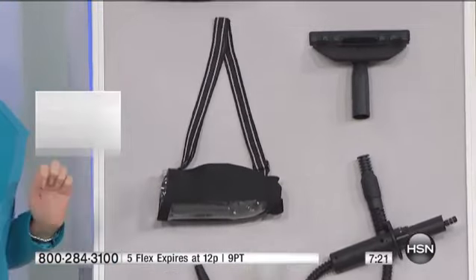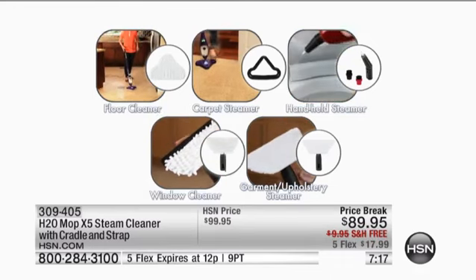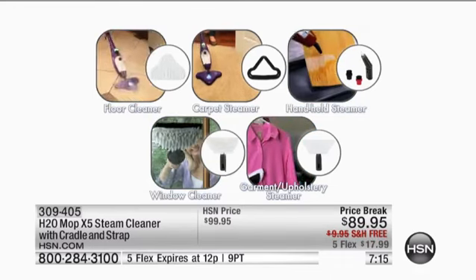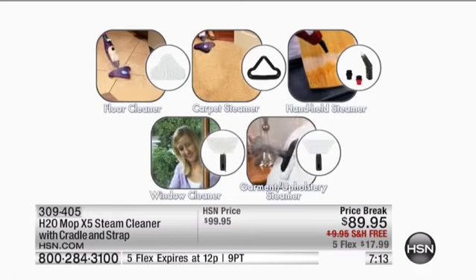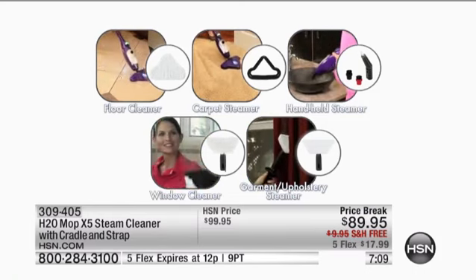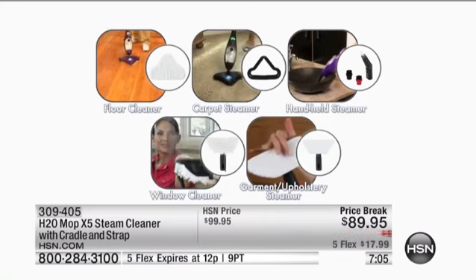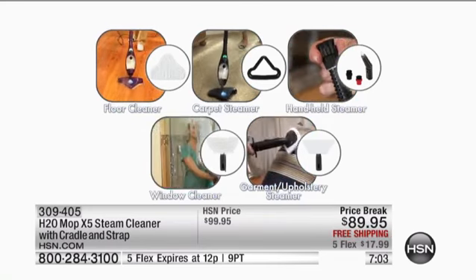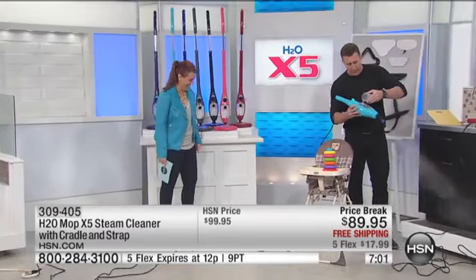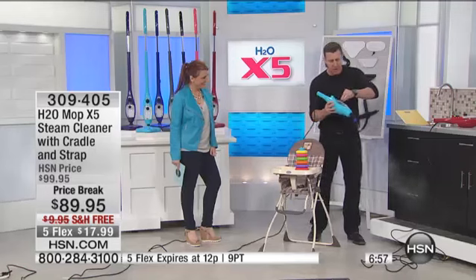Today — free shipping and handling, $10 off, and $17.99 on any major credit card to get it home. It really is the day to do this. Plus we have all the brand new spring colors: pink, gray, and green. I've got all the colors laid out around the studio. It's been freezing cold — even freezing cold in Florida today. So we're bringing some Bahama blue to you.